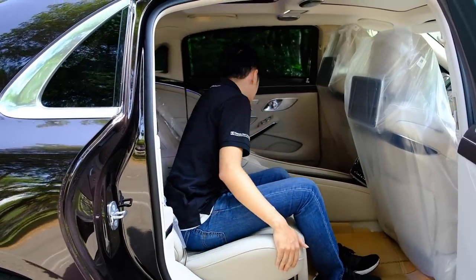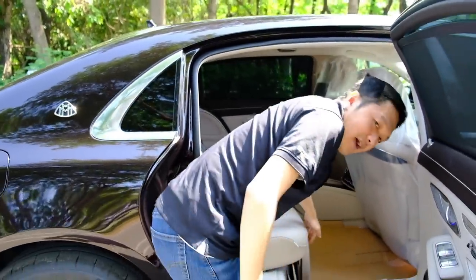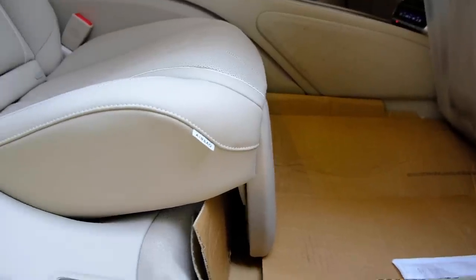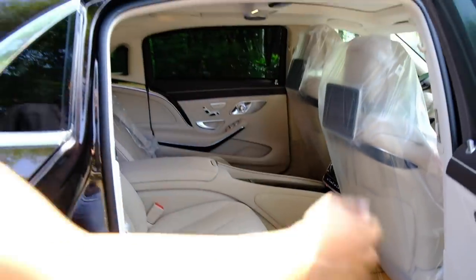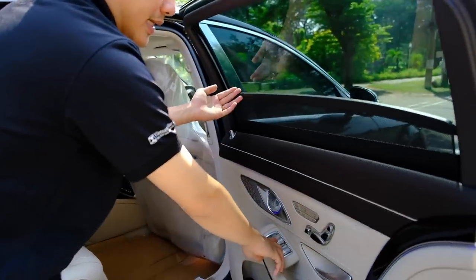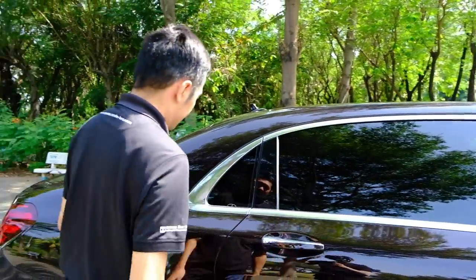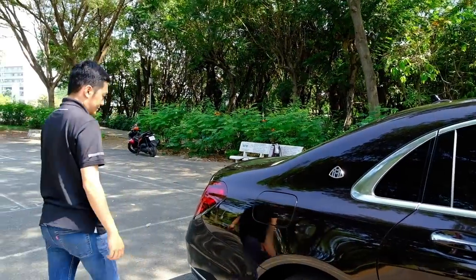Cả hai ghế đều có tựa đầu (Apex). Ở đây có hai cái bỡ bắp chân cho 2 ghế thương gia phía sau. Rèm điện trên xe – tất cả mọi thứ trên chiếc xe này đều sử dụng điện. Logo Maybach ở đây.